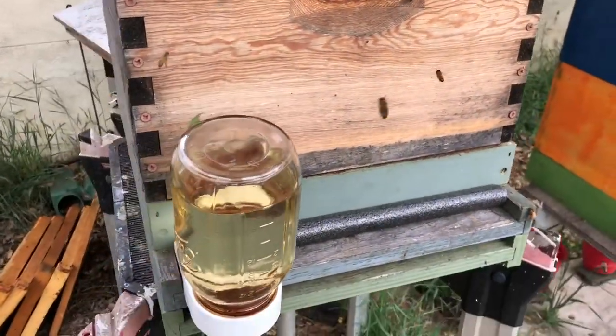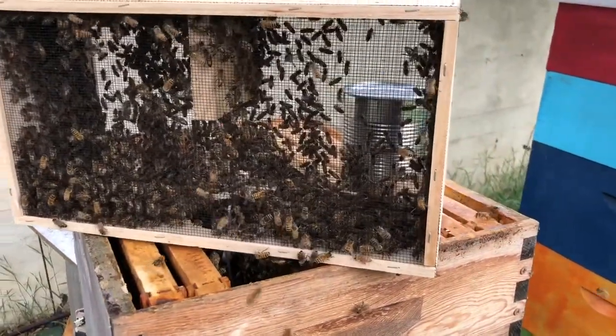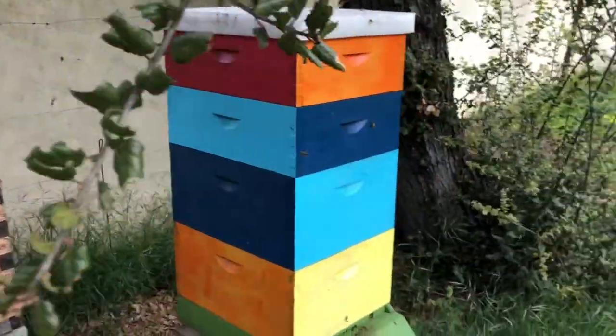We're putting the sugar feeder right there instead of the entrance. In about three days we'll take that off and then they can go fly and collect their own nectar. Free lunch — just like grad school right now. My food budget is through the roof, but that's an aside.